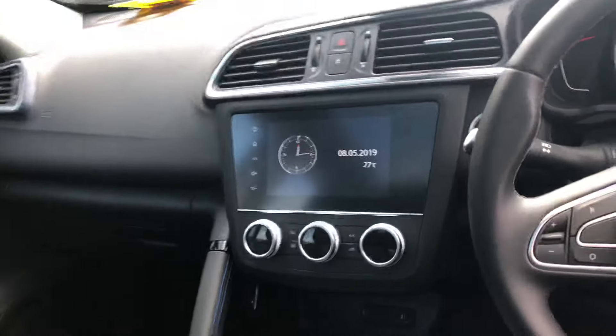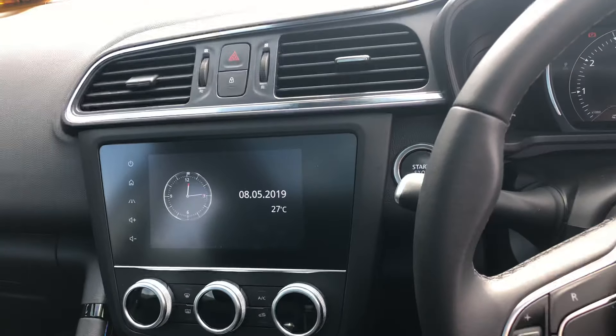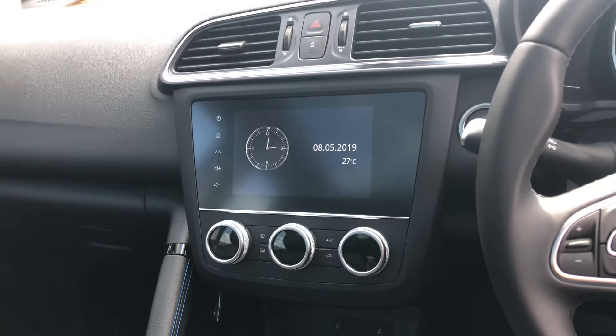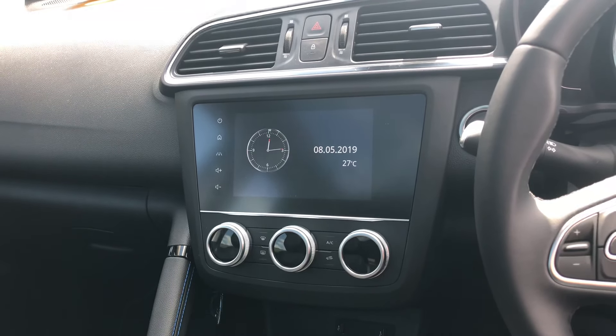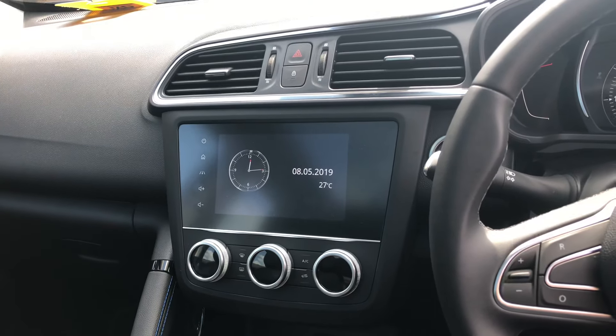On the centre console, you've got the R-Link 2 system which is the updated R-Link system. It comes with sat nav, media screen, bluetooth and also eco driving which allows you to save fuel.